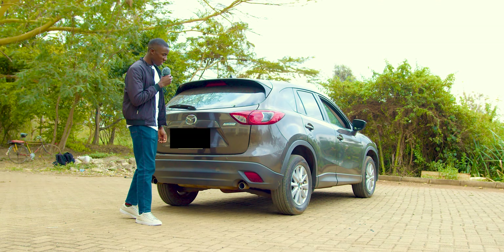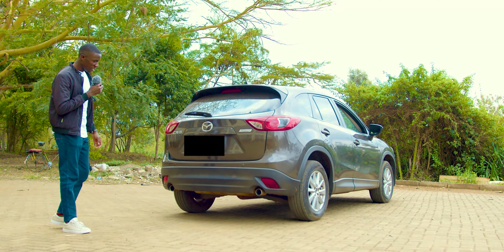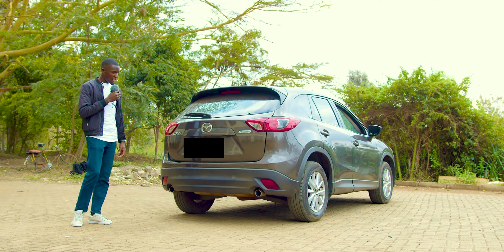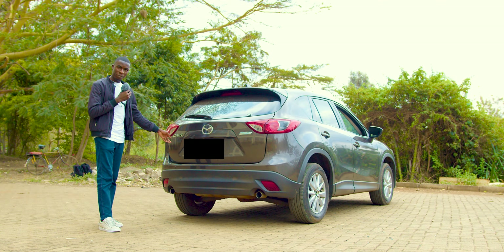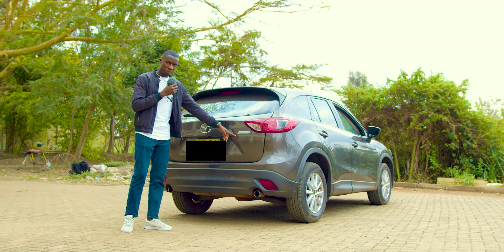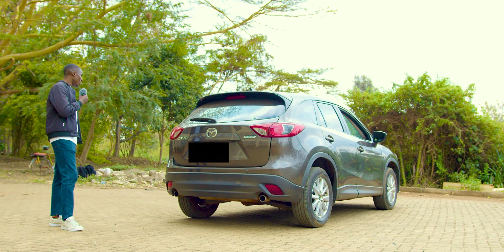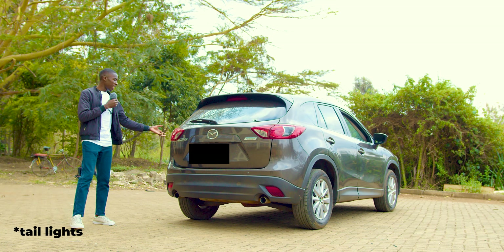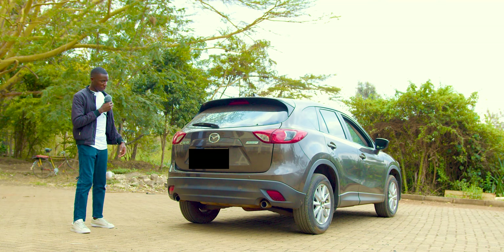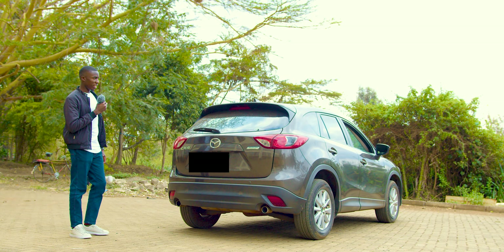Continuing with the styling at the back, the aggressive look continues with the dual tailpipes — which are not fake, by the way. They are actual active dual tailpipes. We also have the CX-5 logo embossed here, the famous Mazda logo, and the Skyactiv technology badge, which I'll explain in the performance section. The taillights also have this sweeping design from the C-pillar all the way to the back. I still think it's the most interesting SUV on Kenyan roads currently.